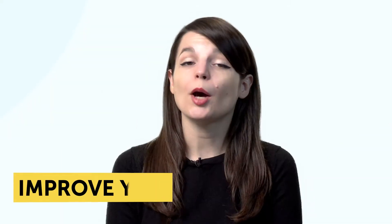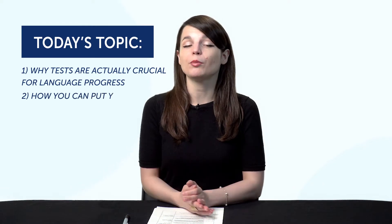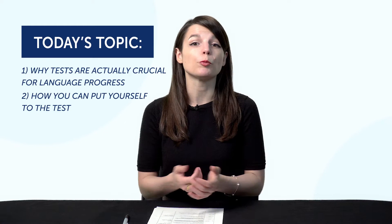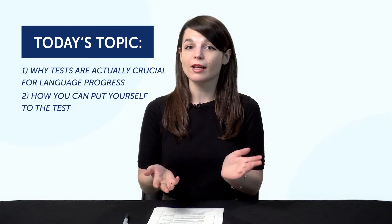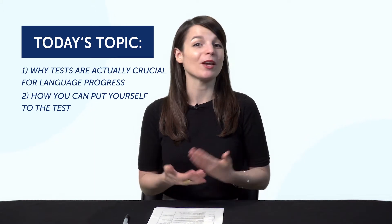Today's topic is a brutally honest way to improve your language. You're going to learn: one, why tests are actually crucial for language progress, and two, how you can put yourself to the test. So if you're learning on your own and feel like you're not making any progress, it's likely you're taking it too easy. You're not reaching your full potential. An outside motivator, like a test, can and will fire you up and help you get better.